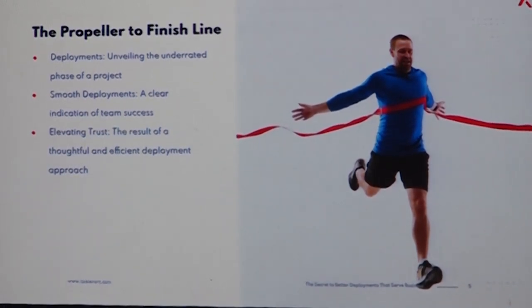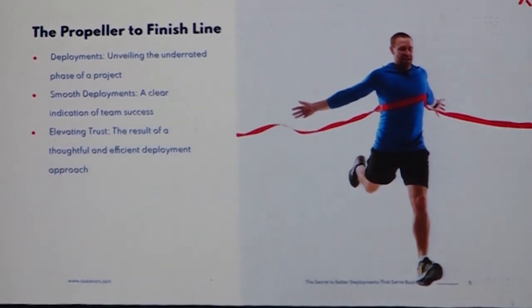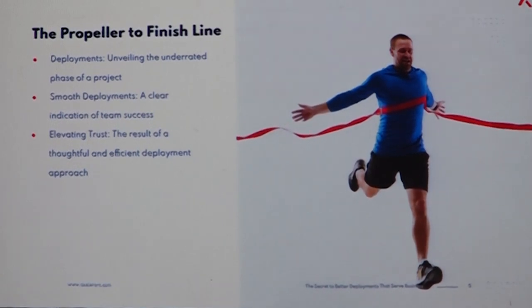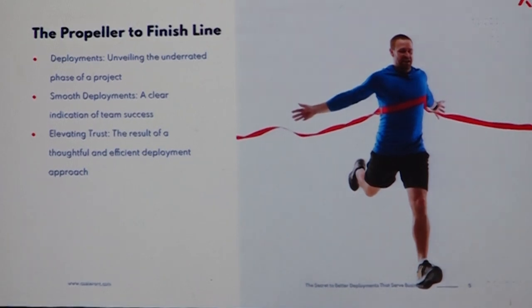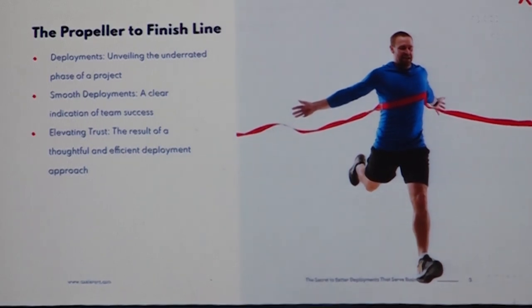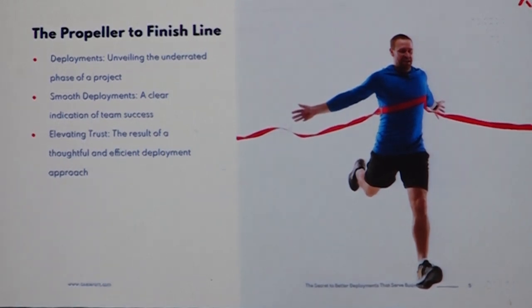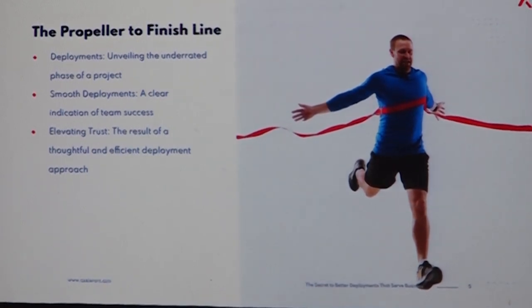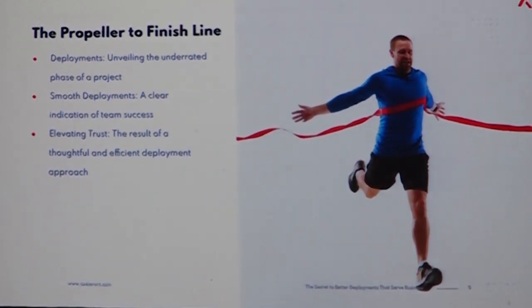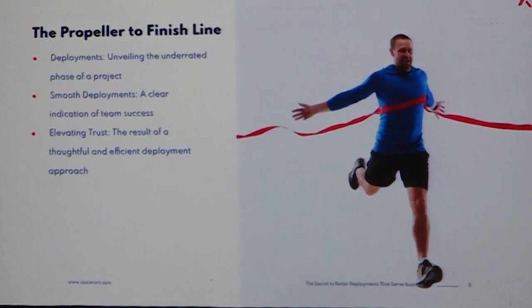It is not in all projects, but sometimes deployment is also a worried aspect. We focus too much on the development — what we are developing, when we are targeting to finish it. We just decide the go-live date, but we don't go further than deciding that date. We don't think about how we are going to deploy this into production without affecting anything else, or how we are going to manage other phases of work. Consistent smooth deployments are a clear indication of your team's success.